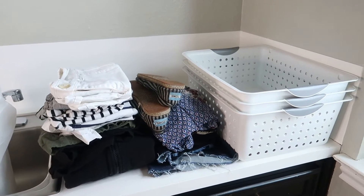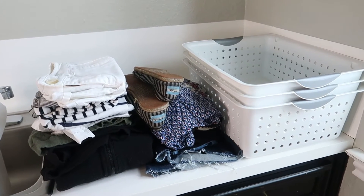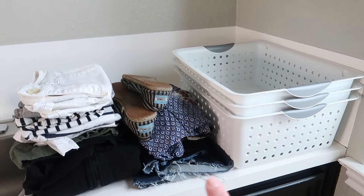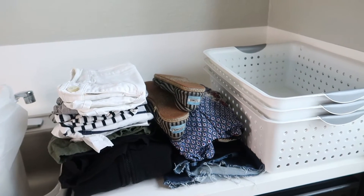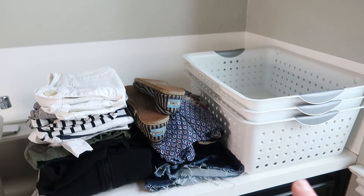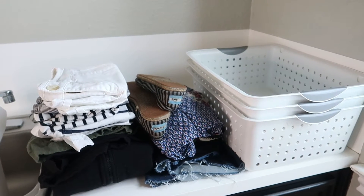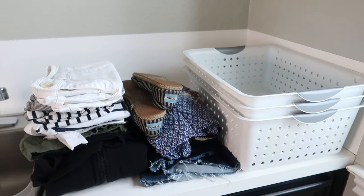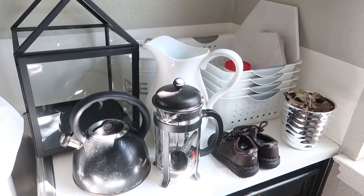Today is February 18th. I just made a video decluttering and organizing my Poshmark closet items here in my laundry room. These are the items I got rid of from that project: three baskets and 15 items of clothing that will be leaving my house for day 18 of the minimalism game. I can link that Poshmark closet video if you're interested in watching it.